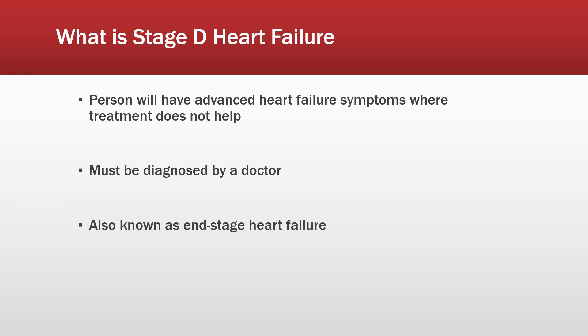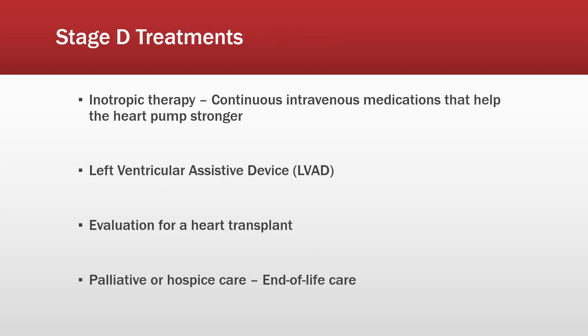This must be diagnosed by a doctor. Stage D is called end stage heart failure because of the treatment options available. You'll still have all your other treatment options from stages A through C if you're on them, but they might change based on your medical needs and what your doctor thinks is best, especially in preparation for some of the upcoming surgeries.